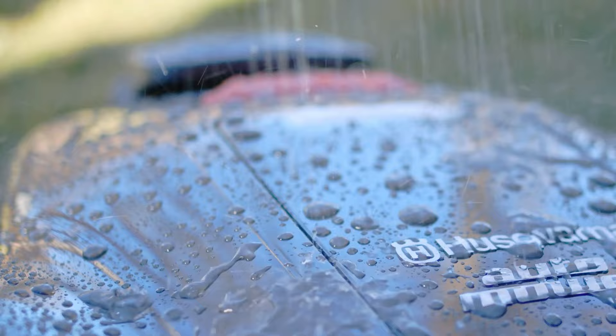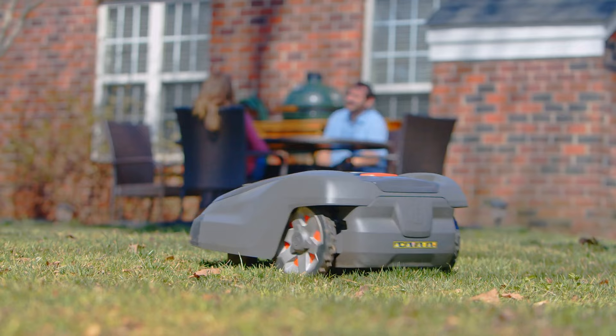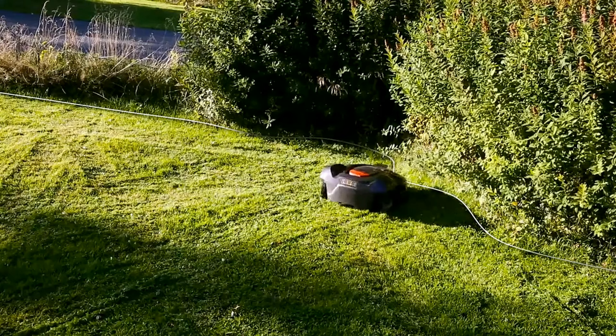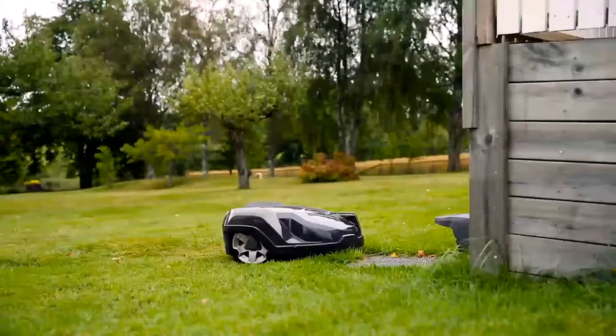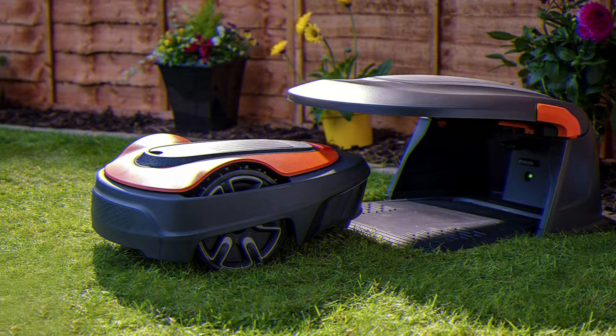Like its cousin, the Huskrona 115H has a built-in alarm to alert you to would-be thieves and can only be disabled with a personalized pin. It also offers GPS tracking in case someone manages to make off with your mower. Huskrona also offers interchangeable top covers, and if you want truly hands-off lawn care, you can connect the 430X to your Alexa or Google smart speaker for voice-activated controls.